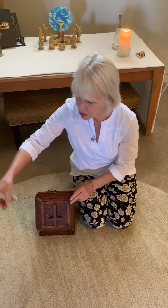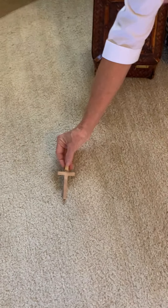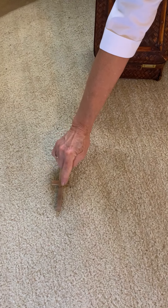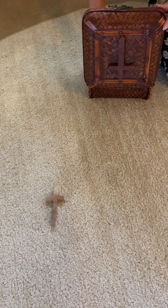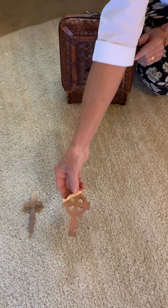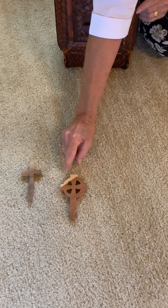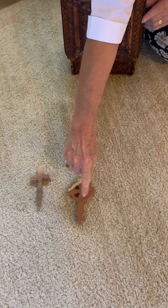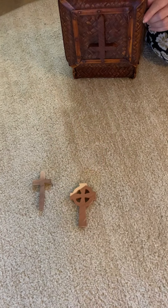The first one is called the Latin Cross. You see this shape of cross more often. These are made of wood and it's like the cross Jesus was crucified on. The second one is called the Celtic Cross, sometimes the Irish Cross. It has the cross like Jesus, and then it has the circle for eternity or never-ending life.